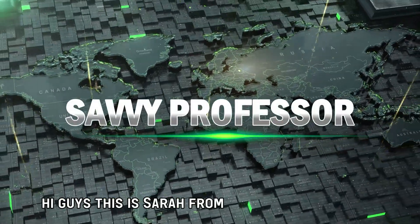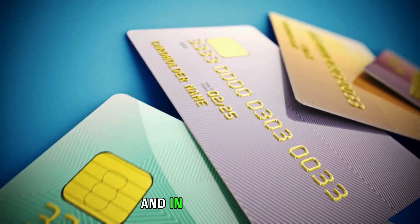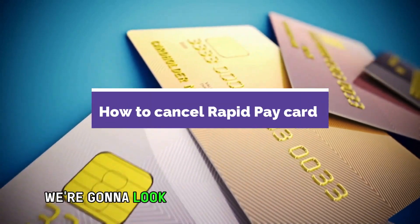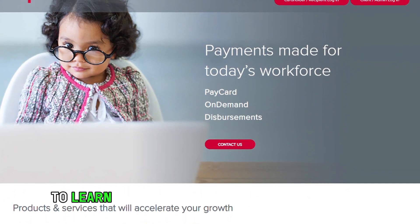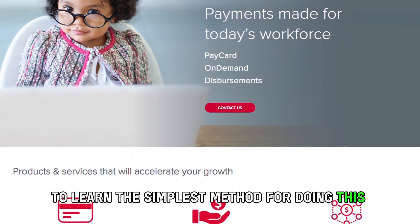Hi guys, this is Sarah from The Savvy Professor, and in today's video we're going to look at how to cancel a RapidPay card. Watch until the end to learn the simplest method for doing this and more.